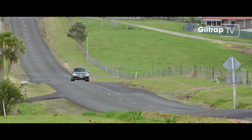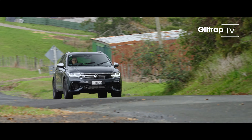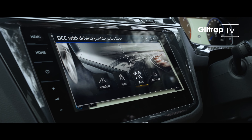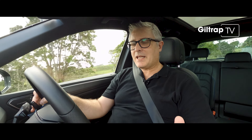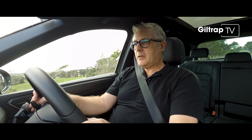The chassis is also upgraded. The Tiguan R sits lower and on stiffer springs with adaptive dampers, so it feels sharper and sits flatter than any Tiguan ever did. Thanks to the DCC you can dial in everything from off-road to comfort. And if you select comfort mode, this car does a pretty good impression of a regular Tiguan — not bad considering those 21-inch wheels.